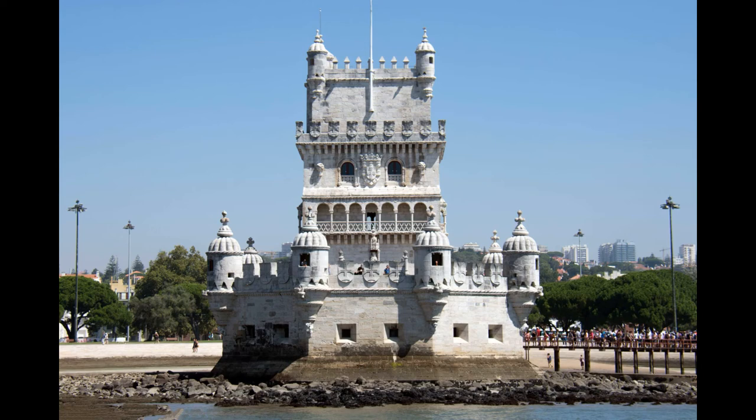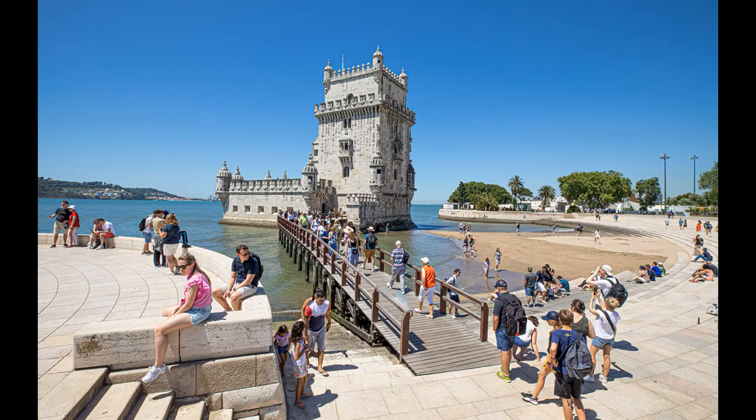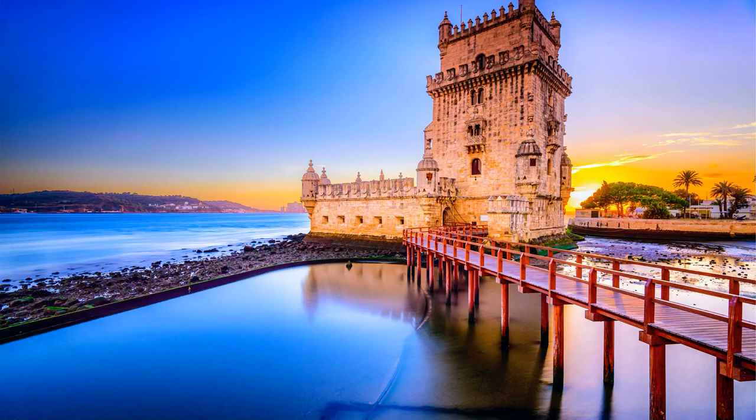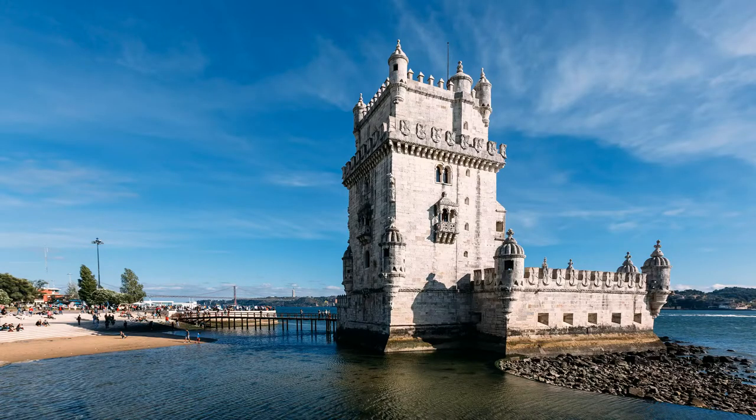The tower's architecture is a mix of Gothic, Moorish, and Renaissance styles, reflecting Portugal's maritime history and cultural influences. The tower's exterior features intricate carvings and sculptures, including the coat of arms of Portugal, the cross of the Order of Christ, and an image of St. Vincent, the patron saint of Lisbon. In 1983, Belém Tower was designated a UNESCO World Heritage Site in recognition of its cultural significance and unique architectural style.